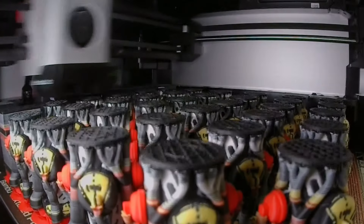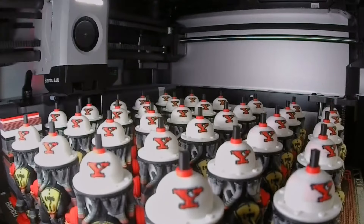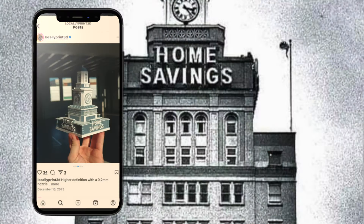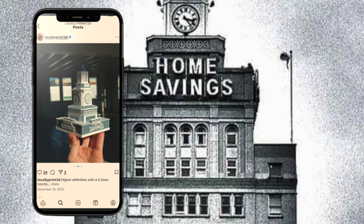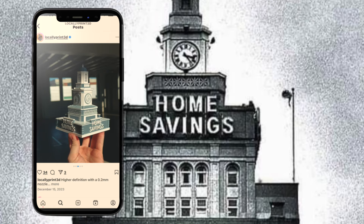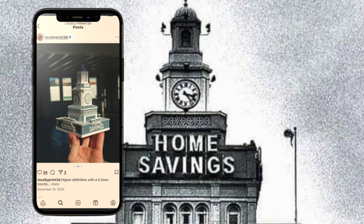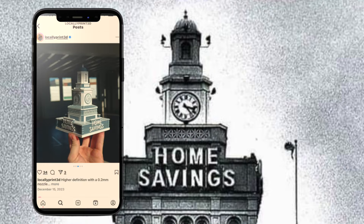So now he has a business and this little side hobby where he hides some of the things he makes and people go and find them. My very first one was actually the clock tower — the clock tower downtown. I made little miniature versions of it and hid it around, and everyone found it and it was pretty cool. That gave me the inspiration and fire to keep going and doing more.